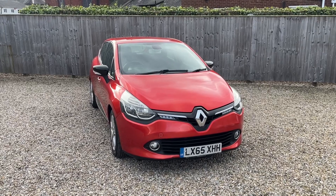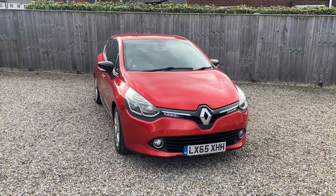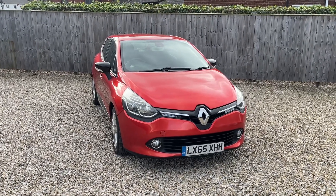It comes with a long MOT, and for the MOT it's just had both new front suspension arms, brake discs and pads, and a load of brake pipes replaced.